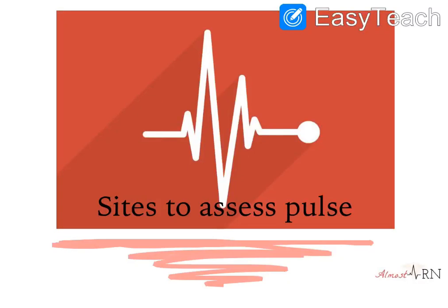Hi everyone, this video is going to talk about different sites to assess pulse. Before we get started, I want to make sure that you know when you're taking pulse with your hand to not use your thumb. Your thumb has its own pulse in it, so it might cause you to inaccurately count. If you're going to use your fingers, it's best to use your pointer finger and your middle finger to assess these sites.